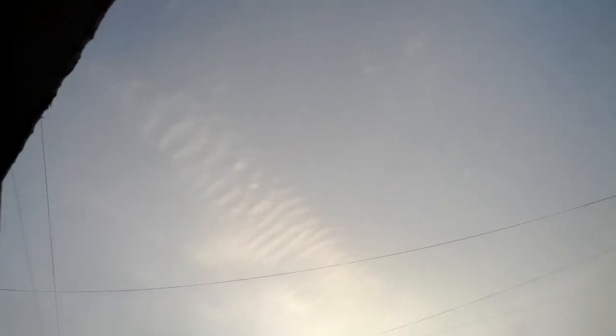Look how it spreads out. See it? Look at that. Amazing. It actually went from horizon to horizon over the building, and this is the result. Amazing. Pretty cool too.